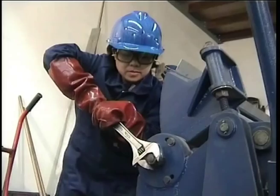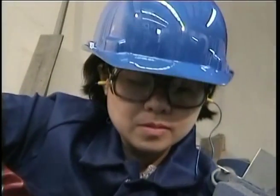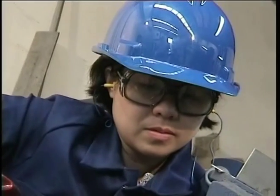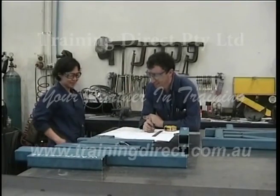Maria works in the maintenance department of a manufacturing plant. The company has an excellent safety record, but minor accidents happen. If Maria found a co-worker bleeding, she knows she would want to give first aid.